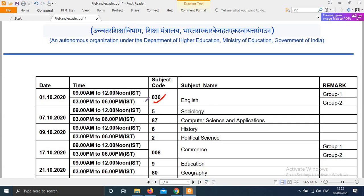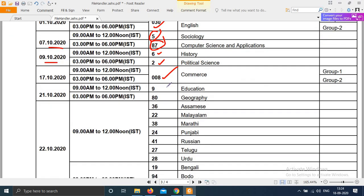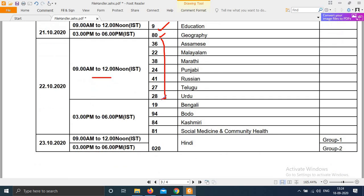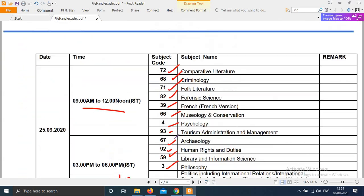On 1st October, English paper is in both morning and evening shifts. On 7th October, Computer Science and Sociology — subject codes 5 and 87. On 9th October, History and Political Science, which are the main subjects with more students — only one or two papers per day. On 17th, Commerce — subject code 8. On 21st, subject codes 9 and 80. On 22nd morning shift, languages are scheduled.